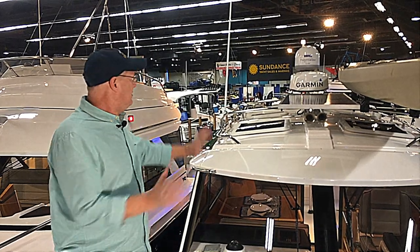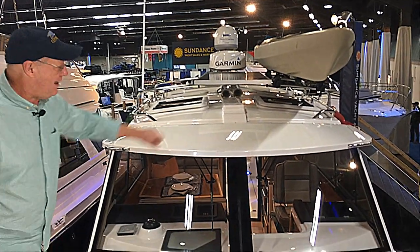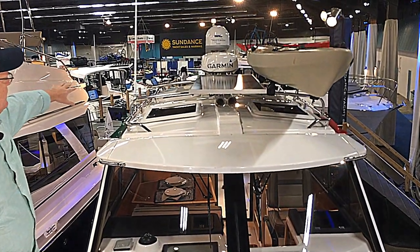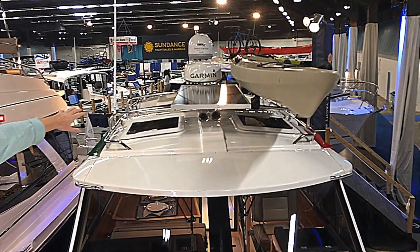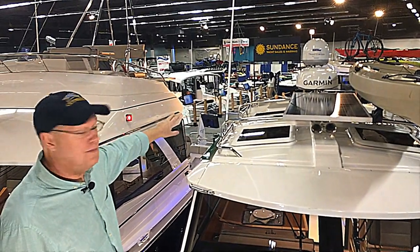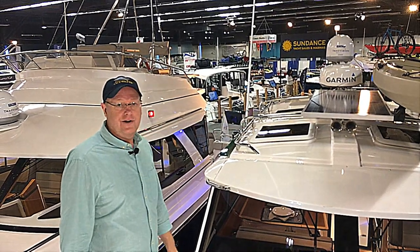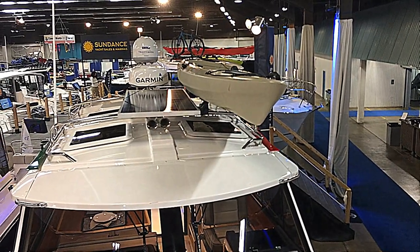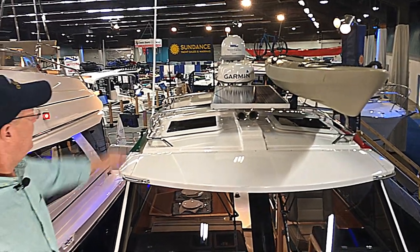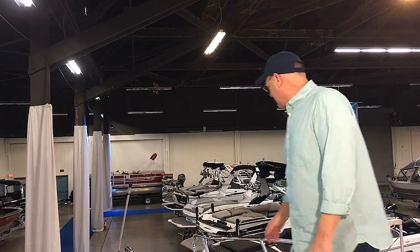Out on the bow looking toward the stern, there's wonderful light shielding to keep glare out of the helm driver's eyes. The stainless steel racking that Cutwater is known for can hold kayaks and external waterproof bags. In the middle is the solar panel for charging, and behind it the folding mast with Garmin radar and TV Track Vision. The mast lays down for trailering.